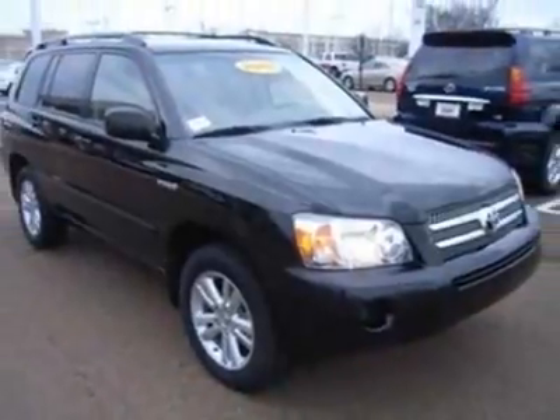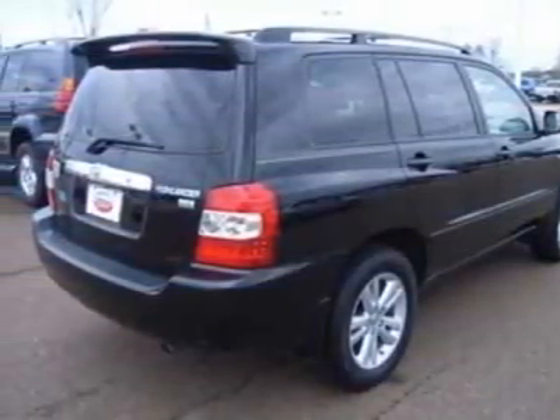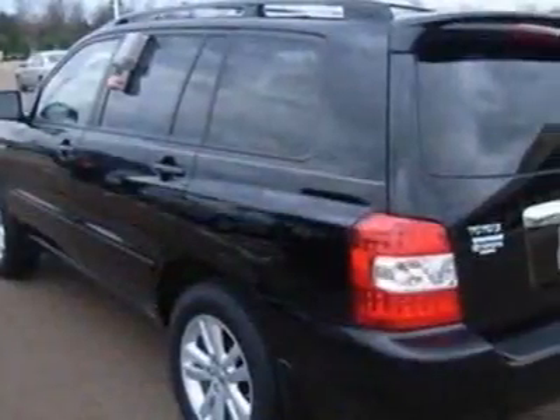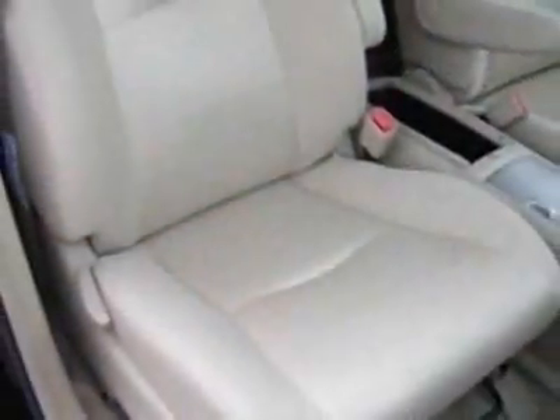For your protection, a warranty is available for this vehicle. This vehicle gets 33 miles per gallon in the city and 28 on the highway. This Highlander Hybrid boasts a 3.3-liter engine and has a CVT transmission.